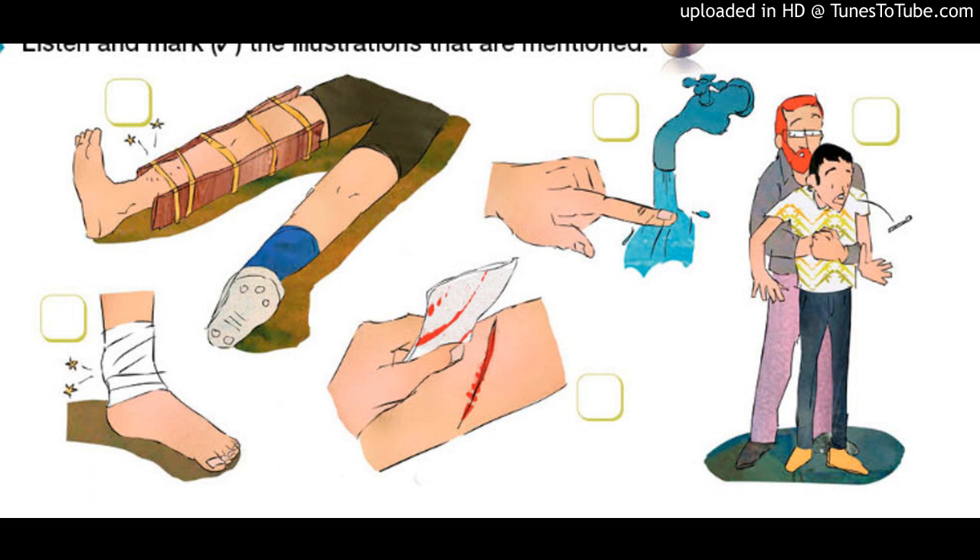Okay, here's my first question. What should you do if someone breaks a bone? Well, don't move them unless they're in danger. Put an ice pack on the area to prevent swelling. And if you can, make a splint to keep the injured area from moving.